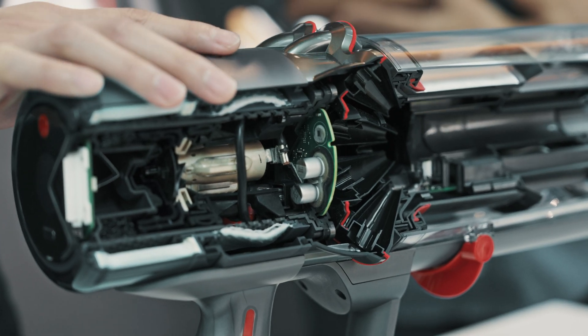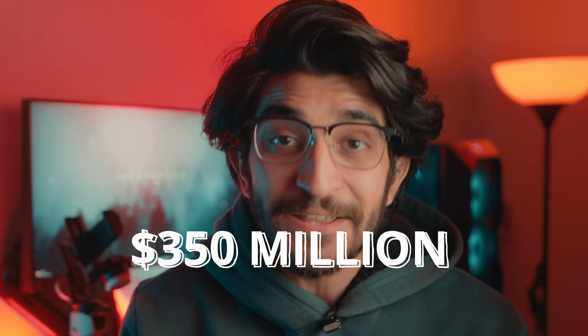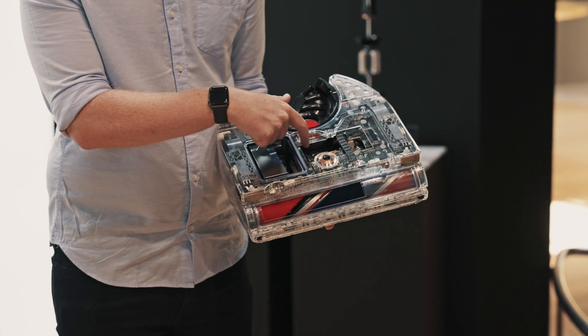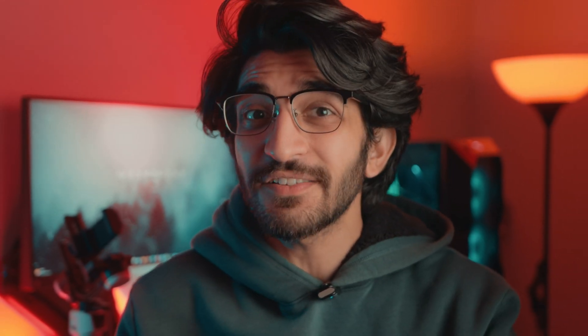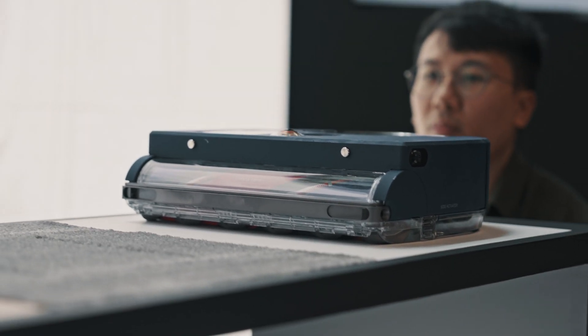Dyson has been developing its own motor technology since 2004, investing more than $350 million to date into research, laboratories, specialist teams, manufacturing capabilities, and all of that. Honestly, it is wild. The engineers at Dyson spend years working on a single product or the tech that goes into it. So if you see a robot vacuum, for instance, chances are that they've been working on and developing that for quite a while before you even get to hear about it.